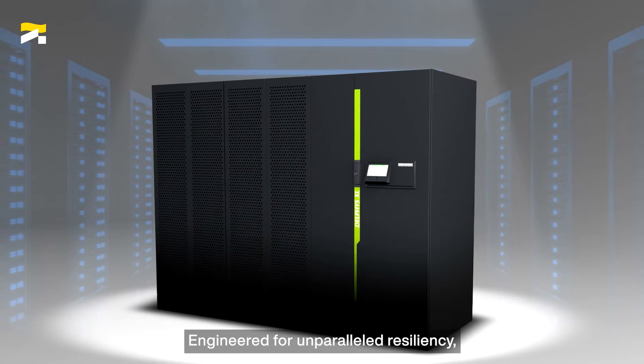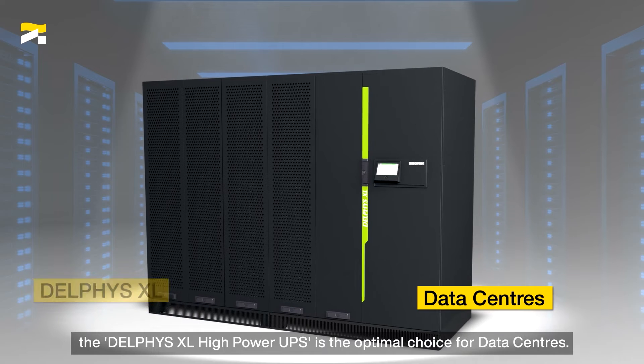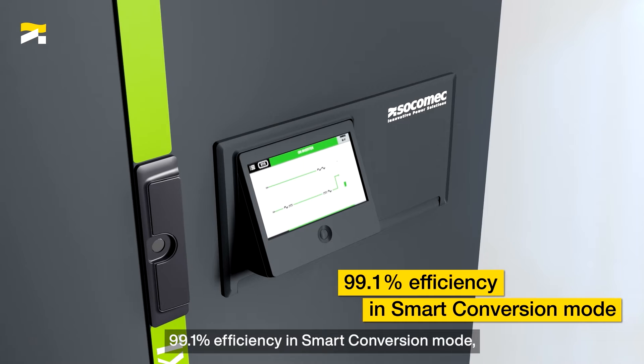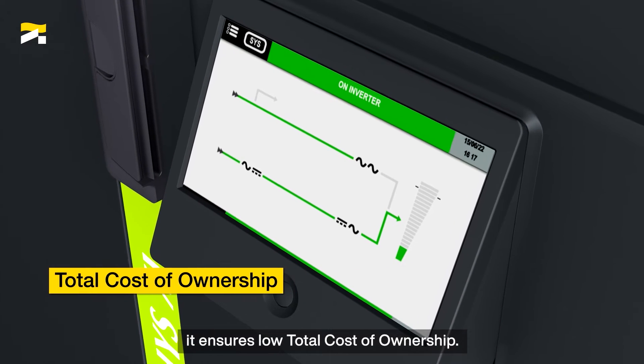Engineered for unparalleled resiliency, the Delphys XL Hypar UPS is the optimal choice for data centers, achieving an astounding 99.1% efficiency in smart conversion mode. It ensures total low cost of ownership.